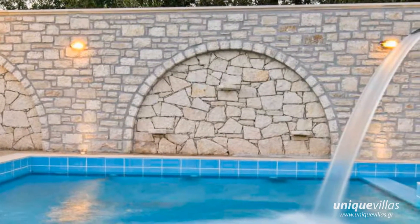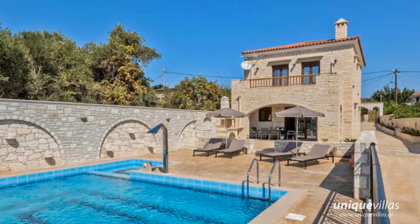Villa Simmel is located in the beautiful small village Asteri, surrounded by olive groves.